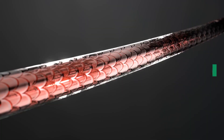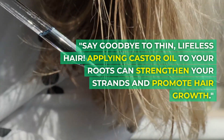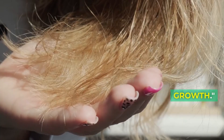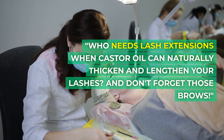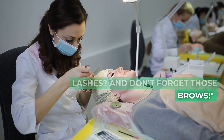1. Boost hair growth. Say goodbye to thin, lifeless hair. Applying castor oil to your roots can strengthen your strands and promote hair growth. 2. Natural lash and brow enhancer. Who needs lash extensions when castor oil can naturally thicken and lengthen your lashes? And don't forget those brows.